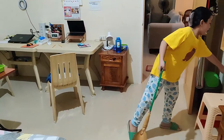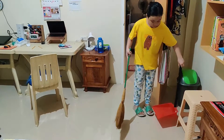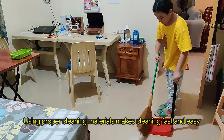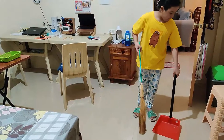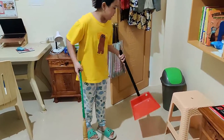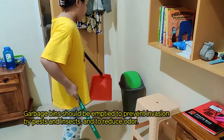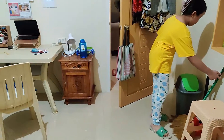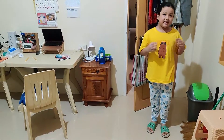I will now collect the dirt that I got using the dust pan. Now, I will throw it in the trash can. The trash can is still empty because I emptied it yesterday.